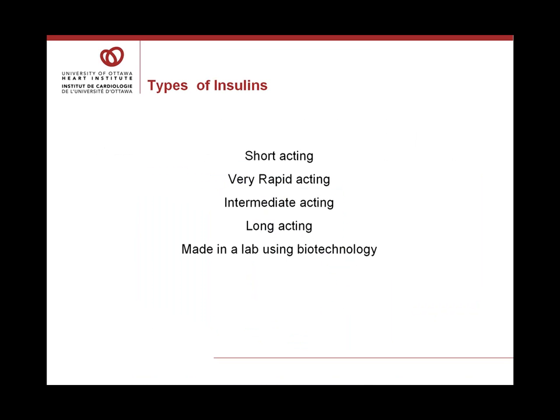There are different types of insulin: short-acting, very rapid-acting, intermediate-acting, and long-acting. All of these are made in a lab using biotechnology, and all of these insulins are injected under the skin — we call this a subcutaneous injection.